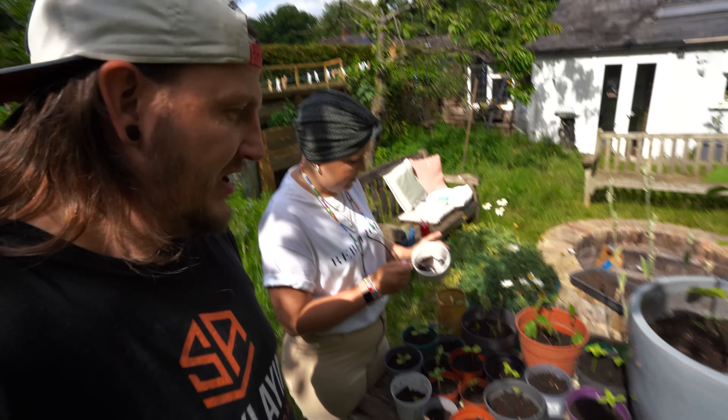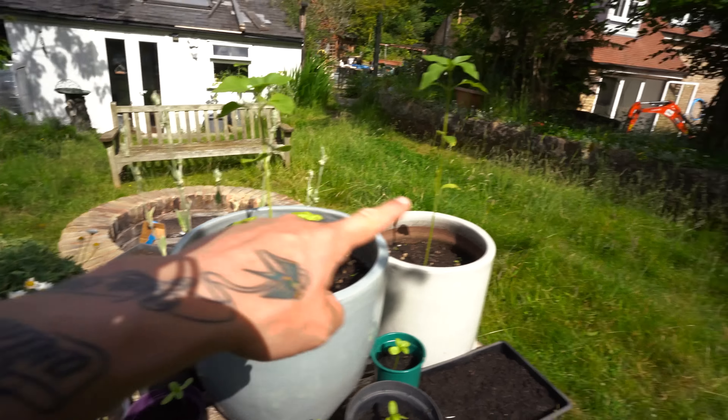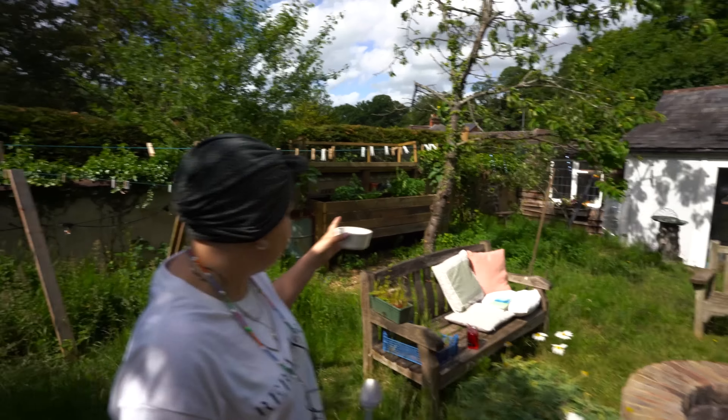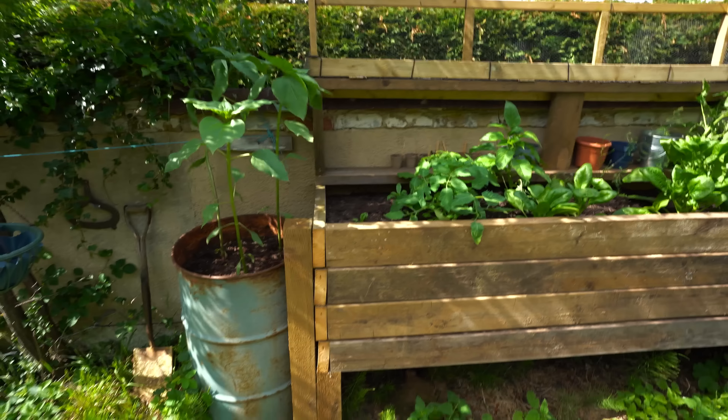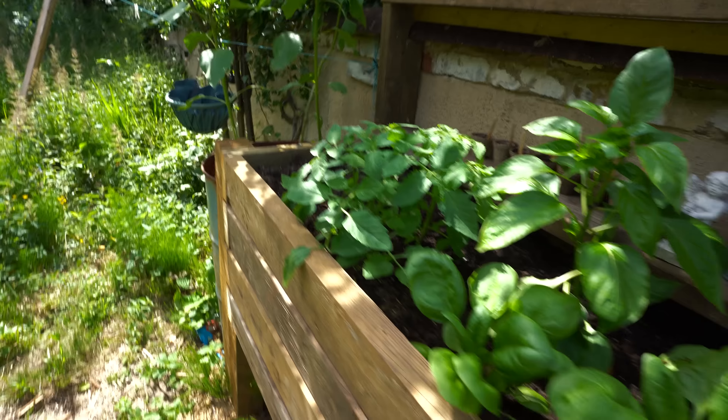Not only has everyone asked about how the house is, but everyone has asked about how Holly is — so Holly is here. She's growing sunflowers. Look at how many sunflowers we've got! I also built a big raised planter at a height that Holly can get in there and tend to vegetables.